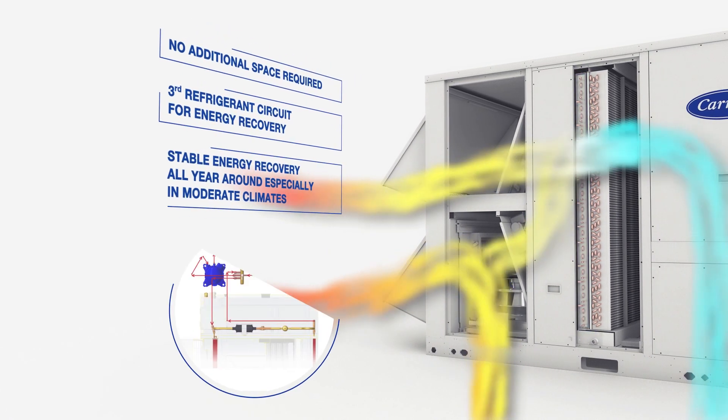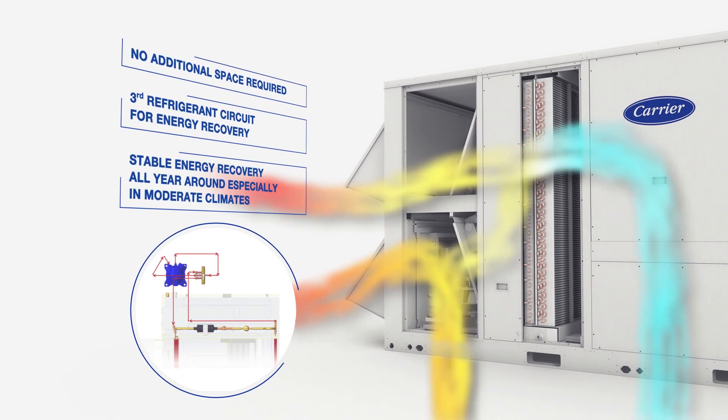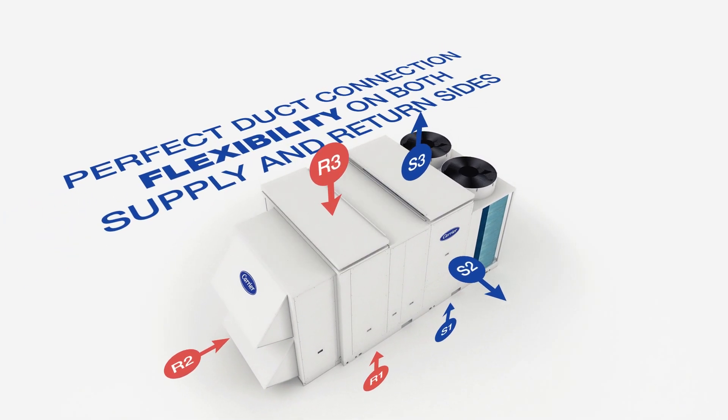The Thermodynamic Energy Recovery System, which consists of an additional refrigerant circuit placed inside the unit, recovers the energy in exhaust air and provides stable energy recovery all year round.